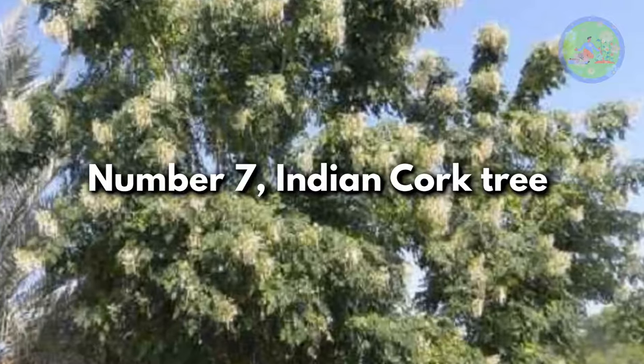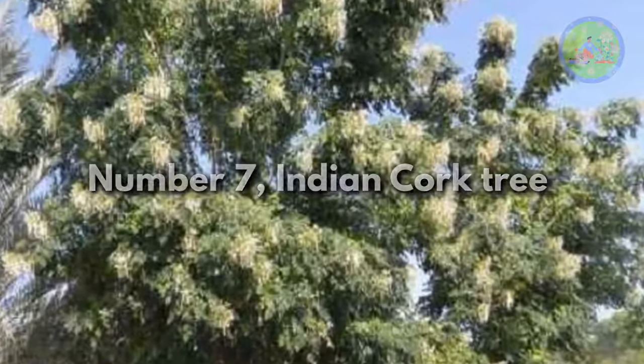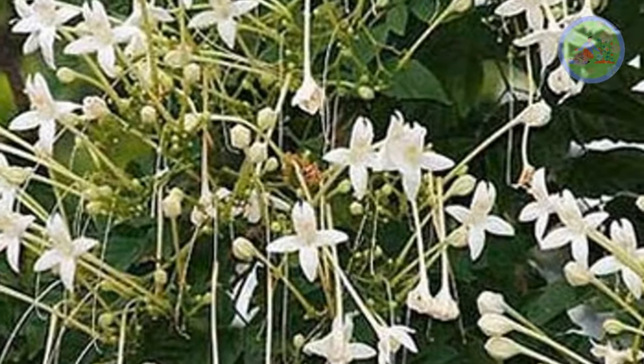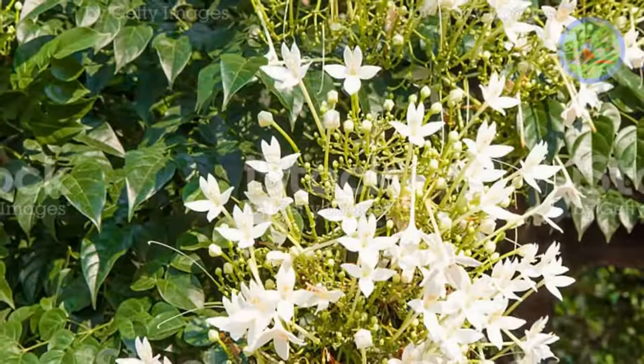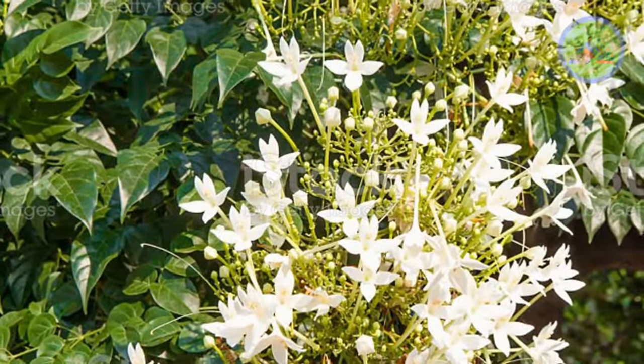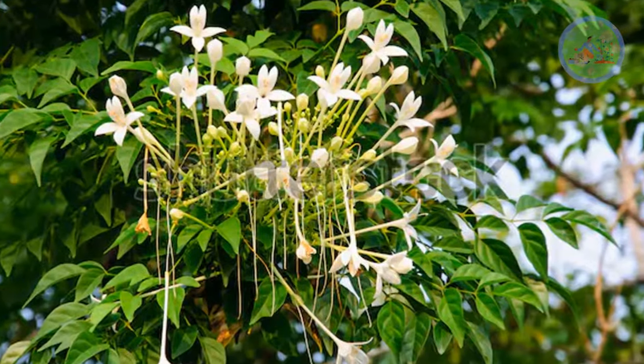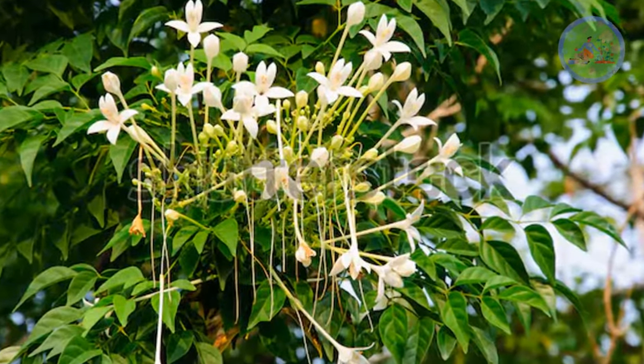Number 7: Indian Cork Tree. Native to Burma, this evergreen tree bears a cluster of white flowers that emit a soothing fragrance. This quick-growing, tall, evergreen tree with attractive foliage will be the most attractive tree of your outdoor garden. It is also called Latak Chandani.